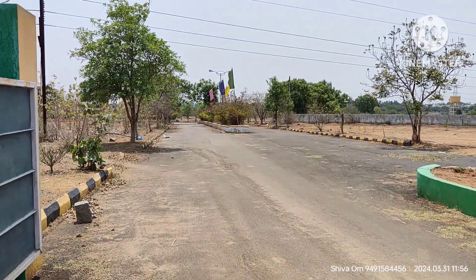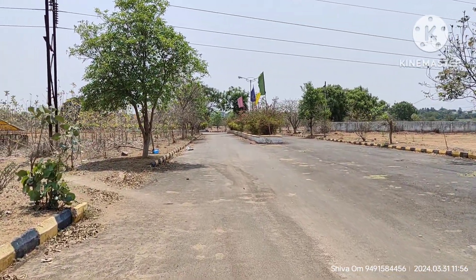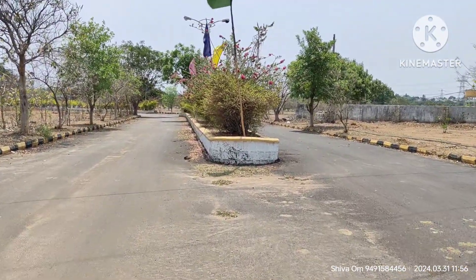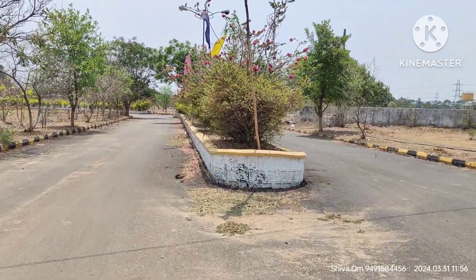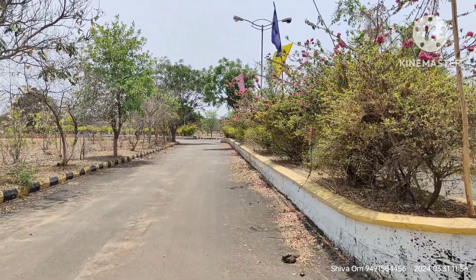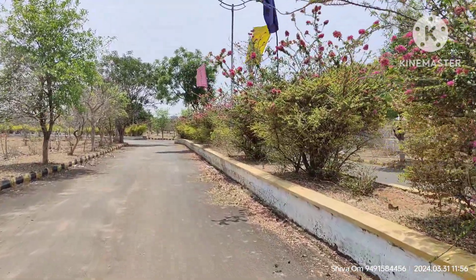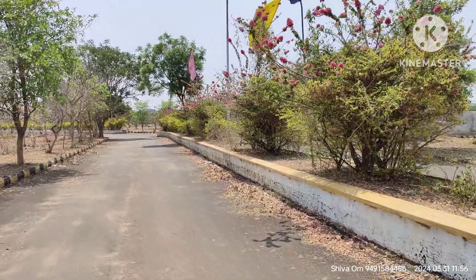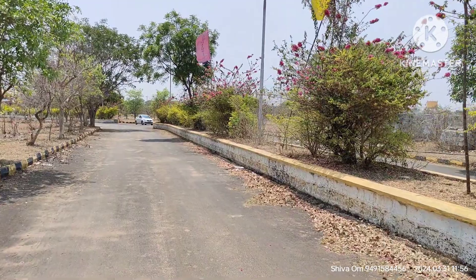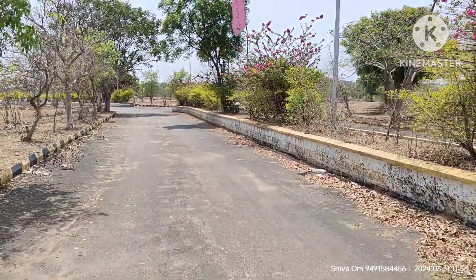The site is located in the HMDA area. This is the development program. It is also near a good industrial area, just two kilometers away.